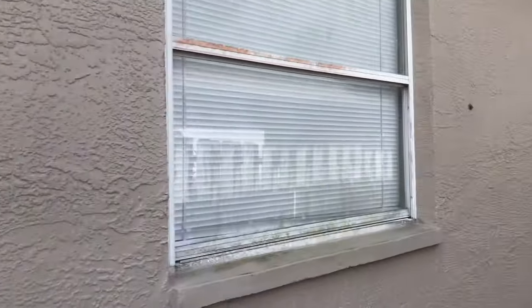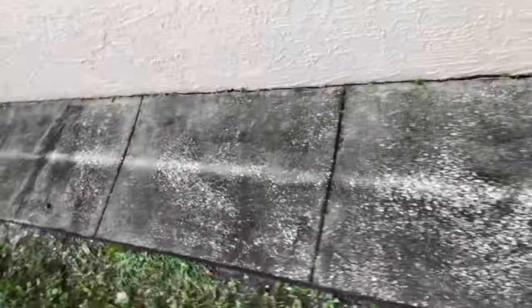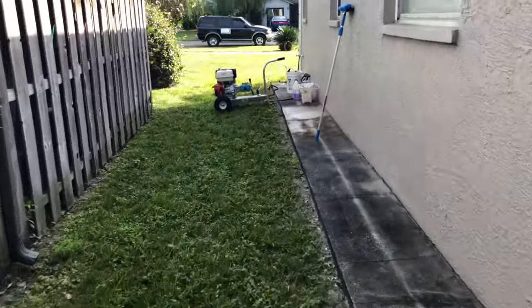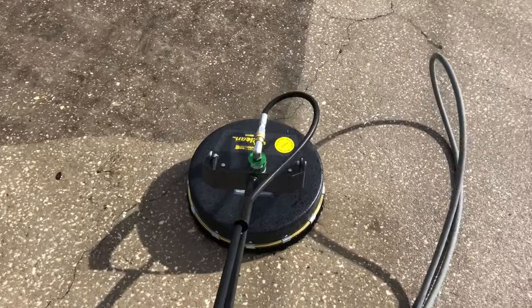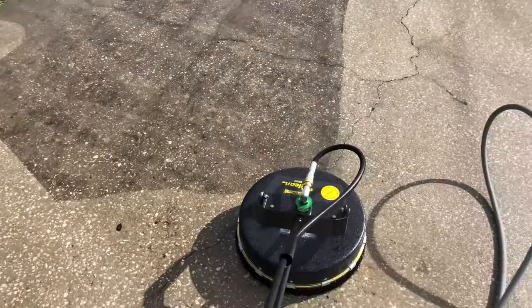We're gonna get along this trim over here — no gutters on this house — hitting up this window. Let's get started. This thing, not gonna lie, it's pretty badass. I mean this thing is insane.